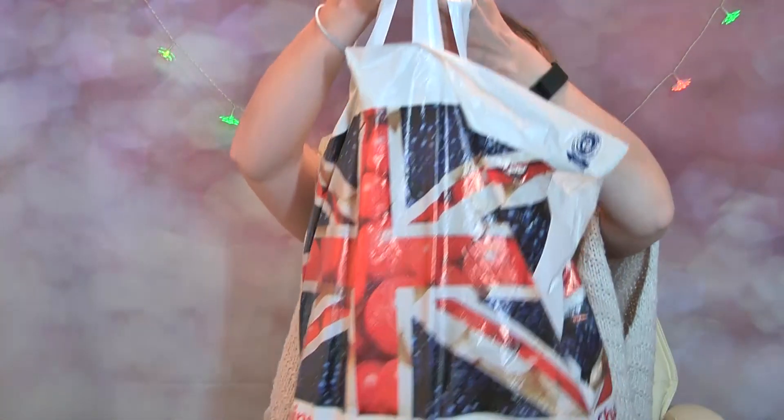Hi everyone, welcome back to my channel. Hope you're having a lovely day. Today's video is going to be an Aldi candle and wax melt haul. My local Aldi has had lots of Christmassy stocked candles, so I thought I'm going to try them, I'm going to haul them and I'm going to review them for you, because I've never burnt any of their candles. I've got quite a few things here, a big bag full.